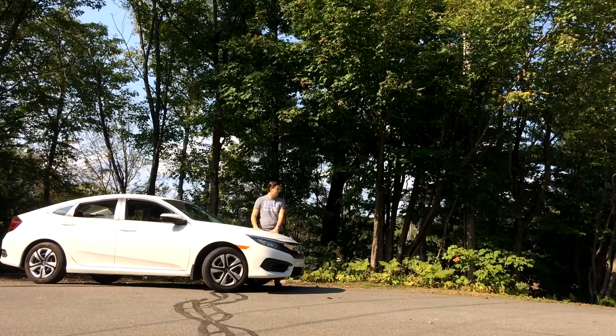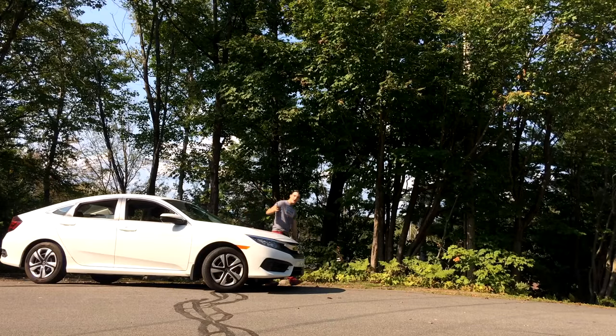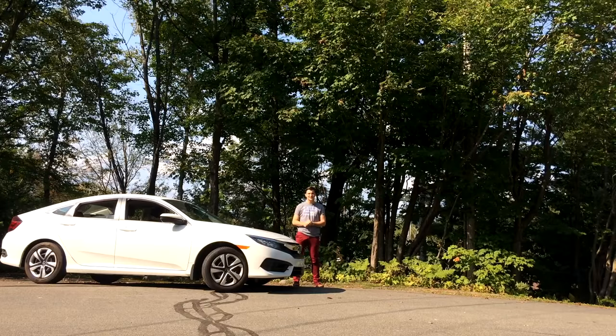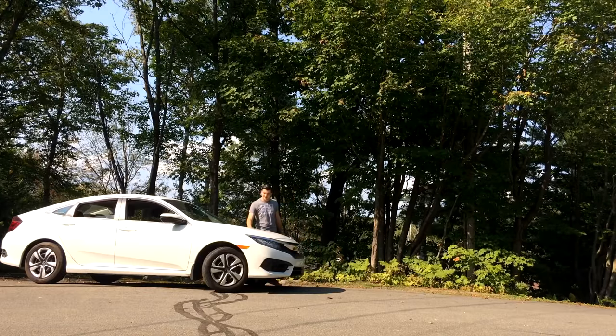Hey guys, welcome back to the channel. Today I will be reviewing this 2018 Honda Civic LX — and to be perfectly honest, this is my 2018 Honda Civic LX. About a month ago I entered a Honda dealership wanting a Honda sedan with a manual transmission and decent equipment for not too much money, and they offered me this, the LX.